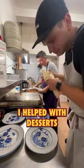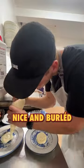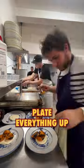To finish off the night, I helped with desserts — getting these apricots nice and bruleed, and helping plate everything up. They cleaned up as always, and we'll see you guys tomorrow.